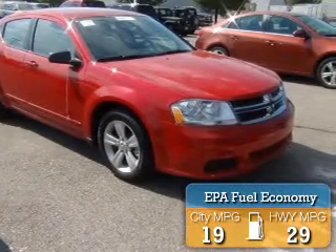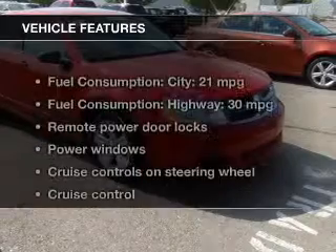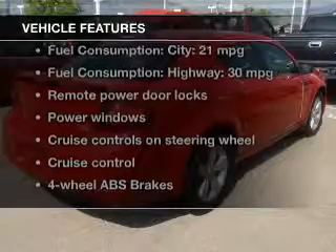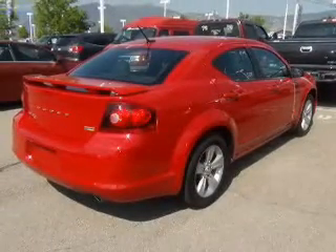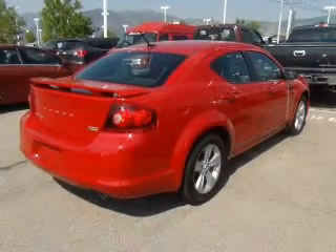Great fuel efficiency saves you money by requiring fewer trips to the gas station. The features include digital audio input, tilt and telescopic steering wheel, an alarm system, cruise control, keyless entry, an MP3 player, privacy glass, air conditioning, power windows, and power mirrors.